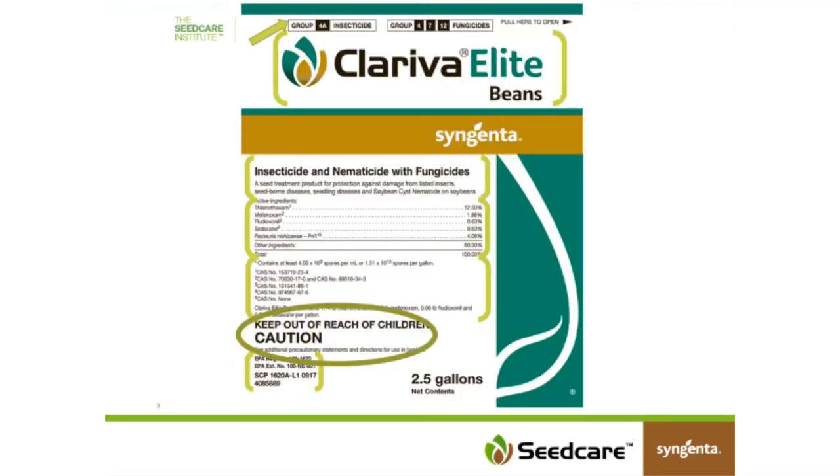If we move to the first slide, it has a picture of the front panel of Chloriva Elite Beans. I'd like to point out all the items that go into putting the front panel on the label. The first thing is the name of the product itself — Chloriva Elite Beans — but then directly above that you'll see the term Group 4A Insecticide and Group 4, 7, and 12 Fungicides. Most labels in our industry now should be labeled with the site of action on the front panel.